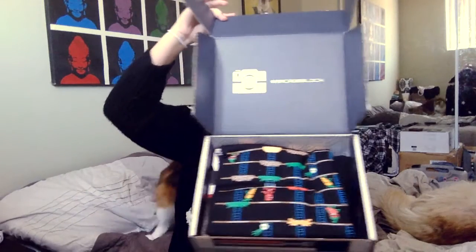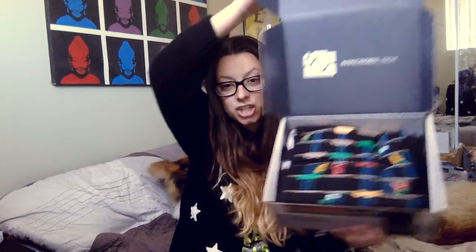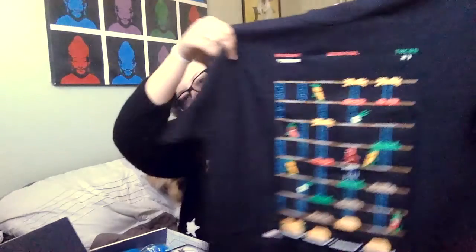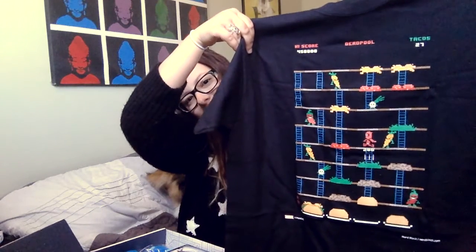Ready? What is it? What is it? It's a shirt! It's a Deadpool shirt! Look how freaking cute that is. Little tacos.